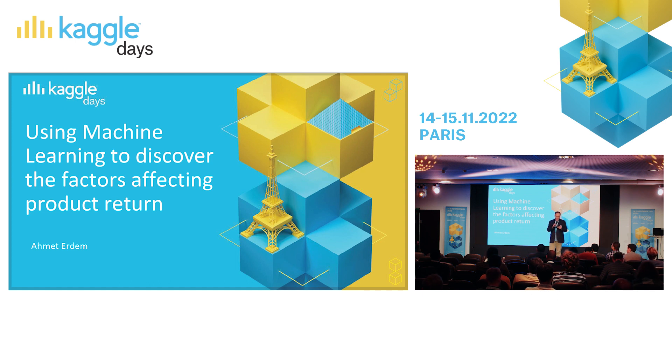He's a lead data scientist at Trendyol with a background in computer engineering and artificial intelligence. Besides data science, he has prior experience in robotics and software engineering. He's a Kaggle grandmaster and enjoys solving all kinds of machine learning problems, but his primary focus is deep learning and unstructured tabular data. He also maintains several open source projects. We're excited to hear from Ahmet.